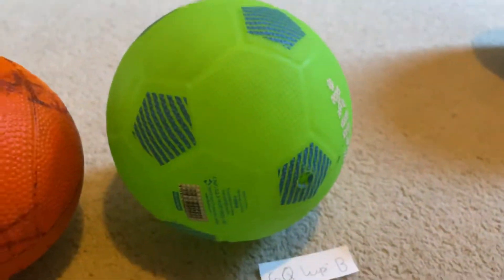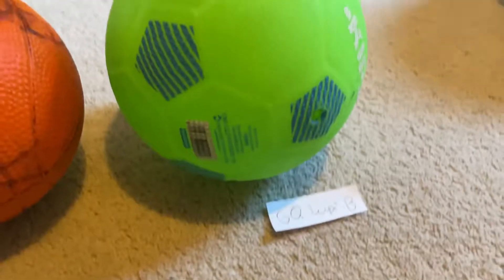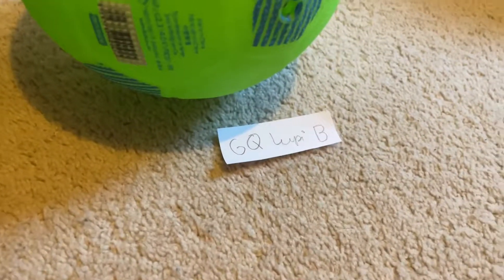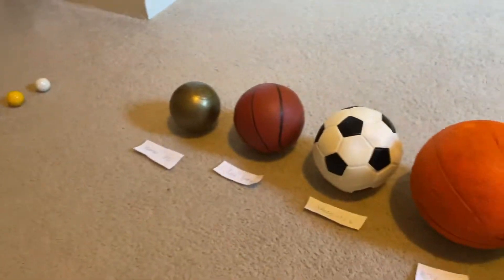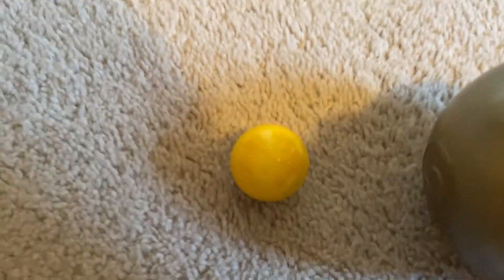Then we got the second largest planet in space, Duty Loopy b. These planets are quite big. Jupiter might be the size of this marble — maybe a little bit bigger, I think.